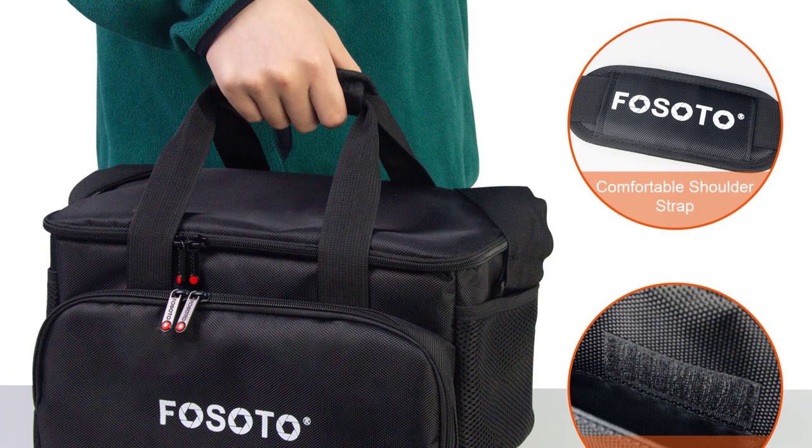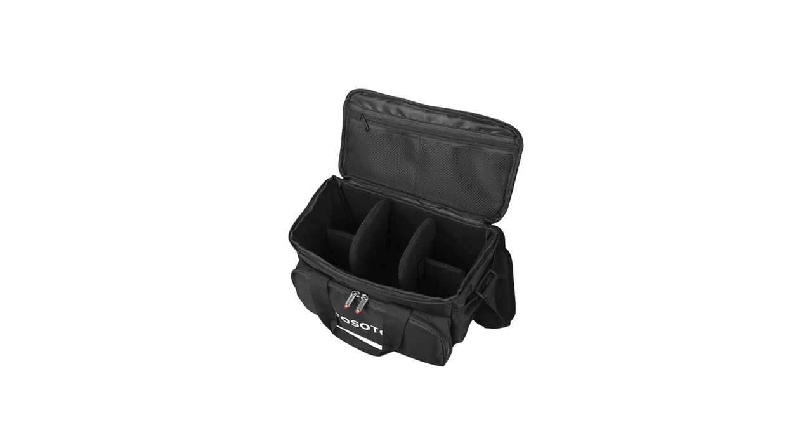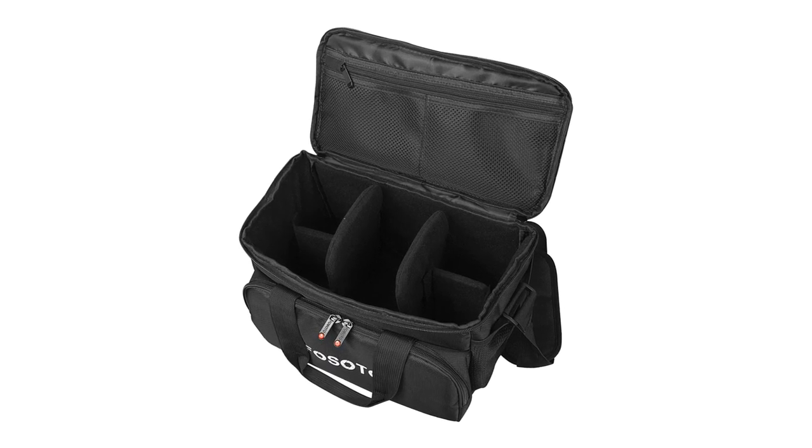The interior of the B900 camera bag is incredibly spacious, offering ample room to accommodate all gear. From a DSLR camera, mirrorless system camera, point-and-shoot camera, and instant camera to multiple lenses — this bag fits it all.